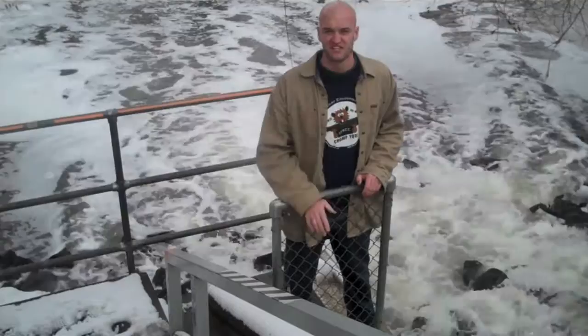So next time you turn on the faucet, you flush the toilet, think about where that water is headed. Thanks for joining me on the trip. See you next time.